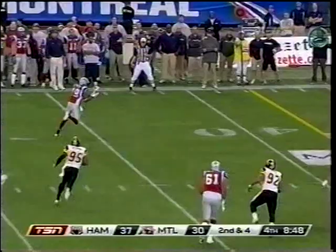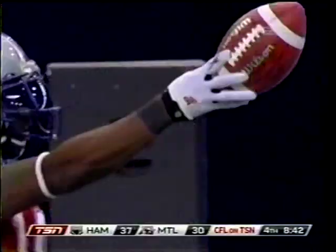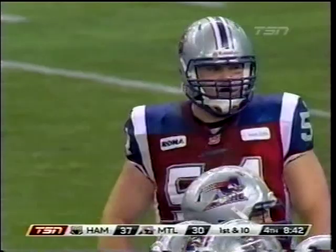From the backfield, S.J. Green came out of the sky on the right side. It ends up with the first-down run on the short side of the field — he had to make a one-man miss to get there. No pressure on Calvillo; he can hesitate and make sure that S.J. Green clears the linebacker.